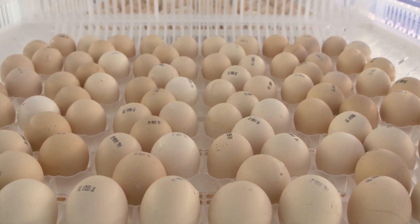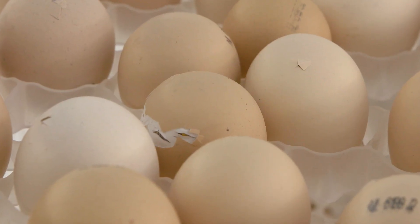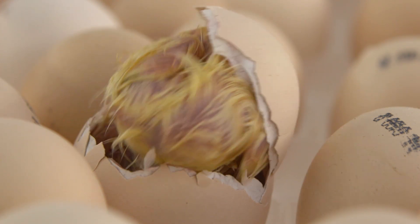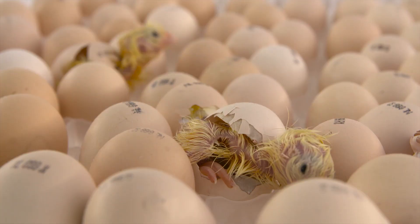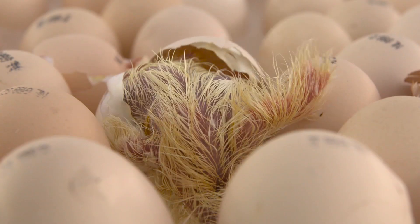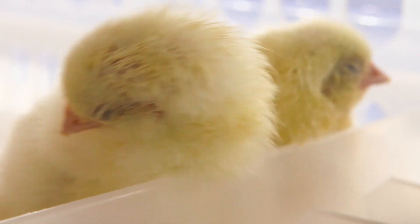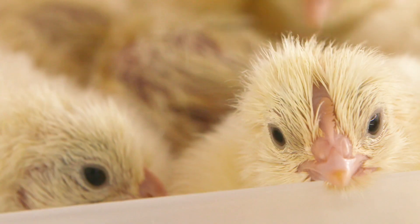Watch as the chicks hatch. They make their way to the openings and drop down into the bottom basket. This eliminates the need for a mechanical separator like traditional hatcheries use.